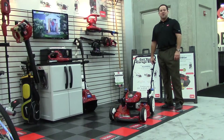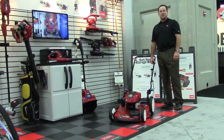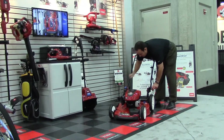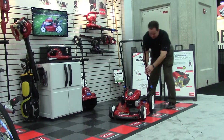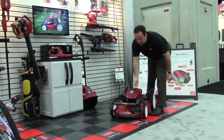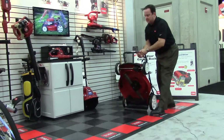SmartStow is easy to store — it folds, locks, and stores in three simple steps. Step one: pull the handle. Step two: lock the handle in place. Step three: tilt to store.